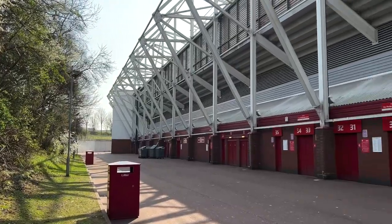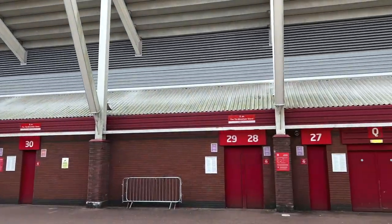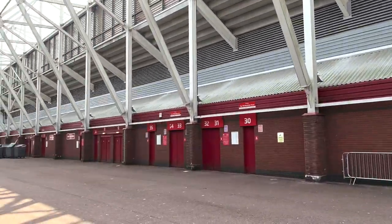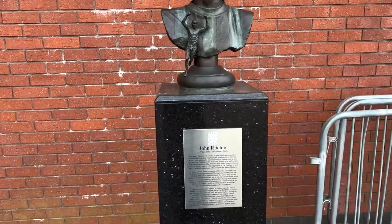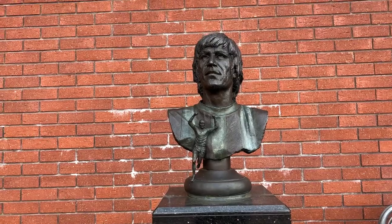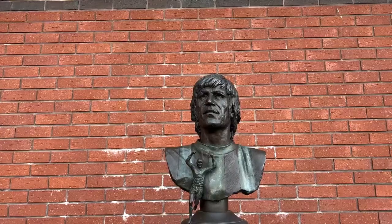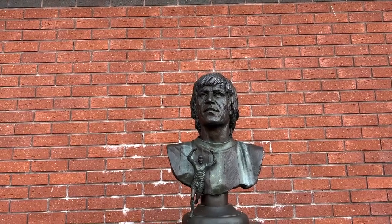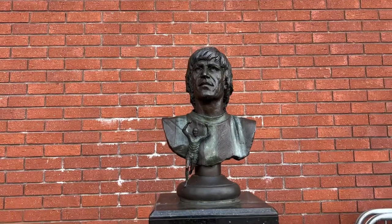We're on the east stand — not really a lot going on here, it's just the stand I sat in when I came against Aston Villa, and the one the camera faces, so you've got the best chance of being on TV if you sit here. There's another statue here at the Boothen End — Mr. John Ritchie — it's a pretty cool statue, like something you'd see in a gallery. He scored 171 goals in 343 games for Stoke, making him their all-time top goalscorer. What a legend.